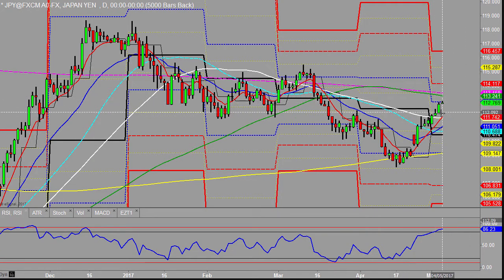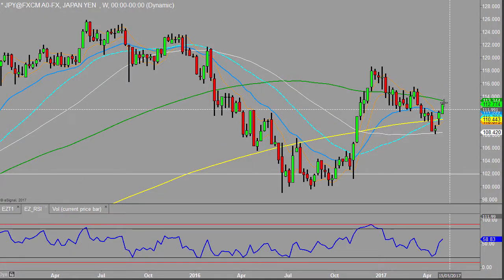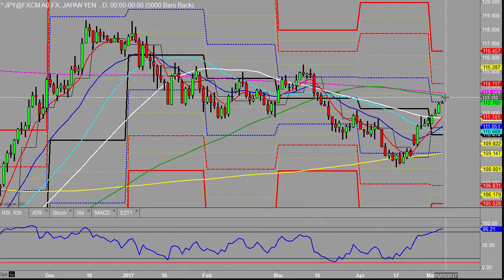USDJPY pushing up yesterday — a sound day up in the afternoon there, pushing up into monthly R1. The next obvious upside is that 500MA. Let's just have a quick look at the weeklies — yes, that ties up pretty much with the weekly 100 that sits there. So there is some resistance potentially up at that sort of level.